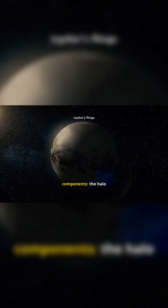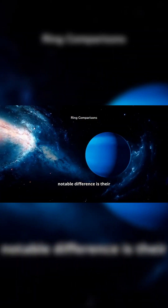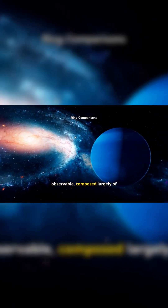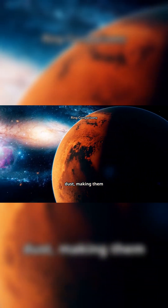Jupiter's rings are divided into three main components: the halo ring, the main ring, and the gossamer rings, each with varying particle concentrations. When comparing Jupiter's rings to Saturn's, the most notable difference is their visibility. Saturn's rings are bright and easily observable, composed largely of ice particles. In contrast, Jupiter's rings are much fainter and composed of dust, making them less striking but still intriguing for scientists studying planetary ring systems.